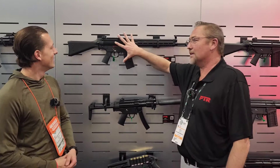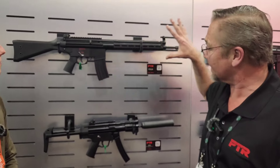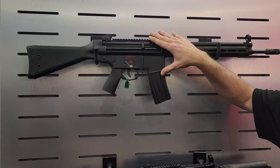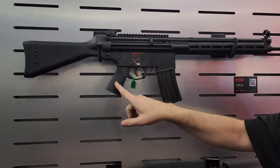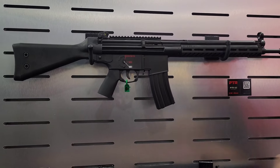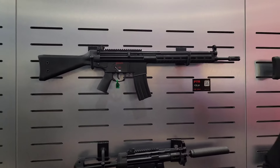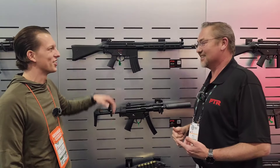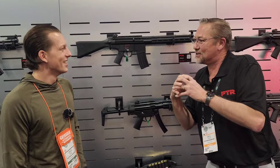The long awaited PTR 63 is up here now. This is the standard HEK style design that everybody loves and knows so well, but it takes AR grips and also takes AR mags. So all those accessories that the AR guys like to use — but are ready to make that switch — it's a slow transition, marrying these two platforms together.